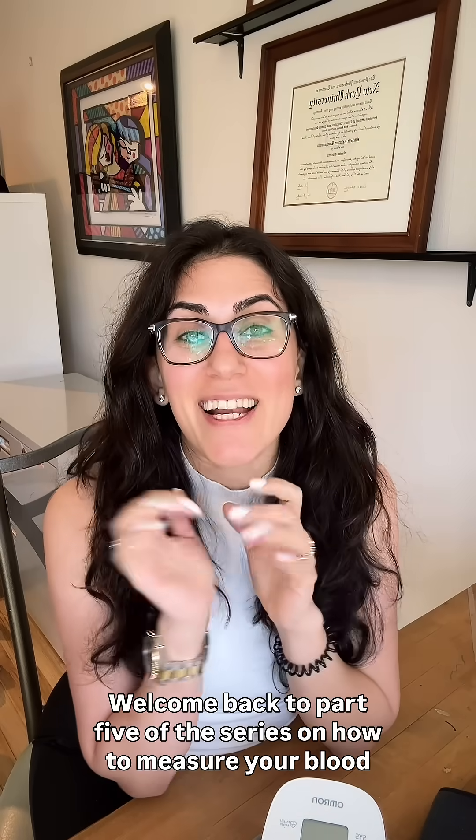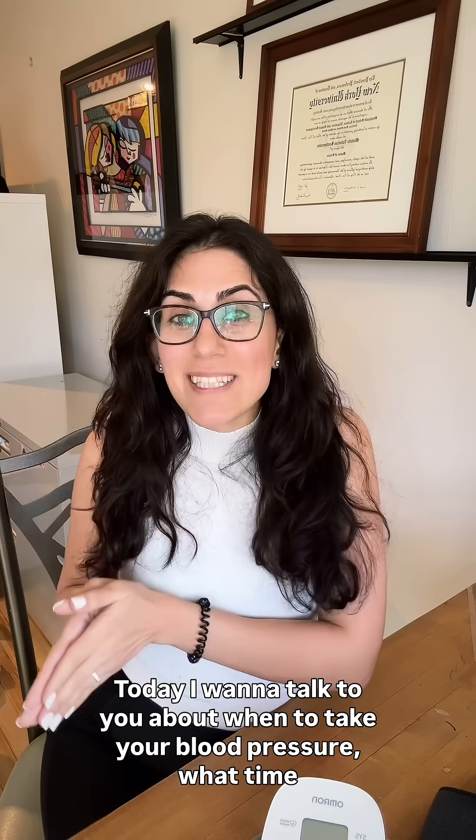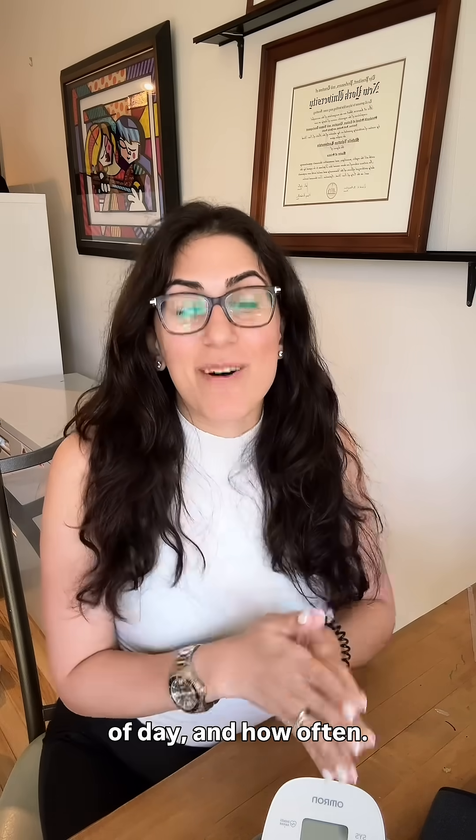Welcome back to part five of the series on how to measure your blood pressure accurately at home. My name is Michelle Rothenstein and I'm a cardiovascular dietitian. Today I want to talk to you about when to take your blood pressure — what time of day and how often.